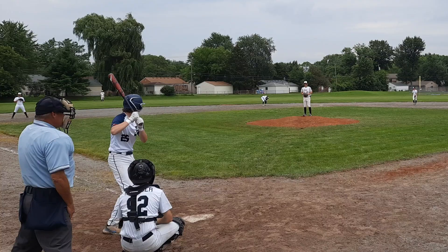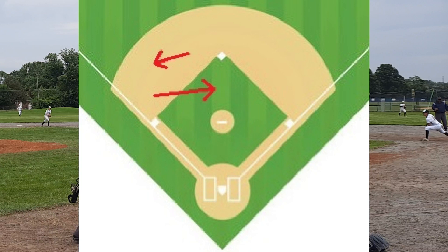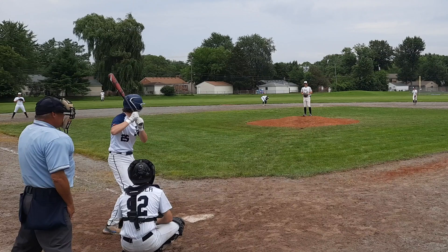With a ground ball hit between the third baseman and shortstop, there is a simple rule that applies. The third baseman should take this route to field that ball. If he can cleanly field the ball, he is already moving in the direction of the throw to first or second and should make the play.